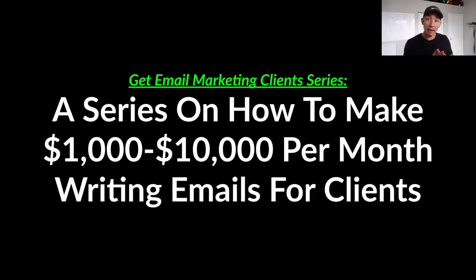I call it the 'Get Email Marketing Clients' series, and it's a five-part series on how to make $1,000 to $10,000 per month writing emails for clients. It's going to be a five-part video series and I'm going to show you what's going to be in each of these videos in a second.